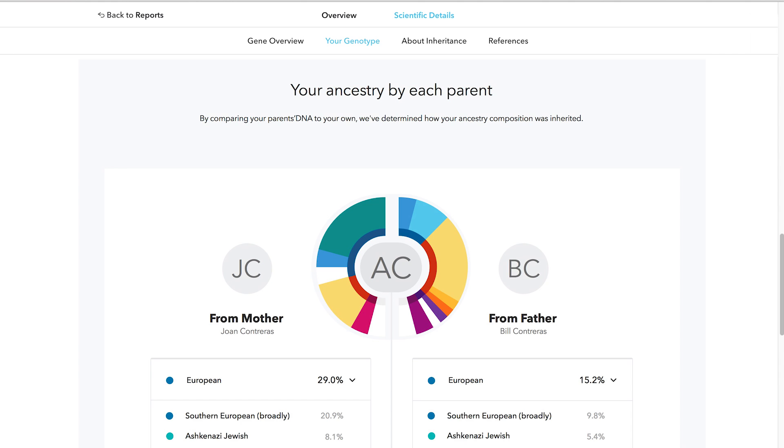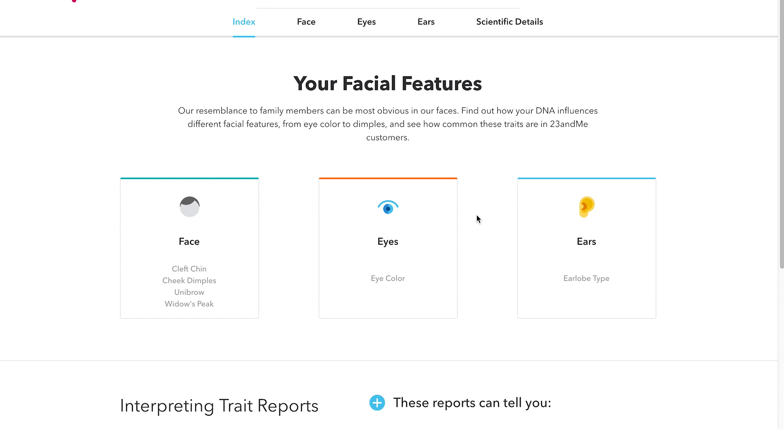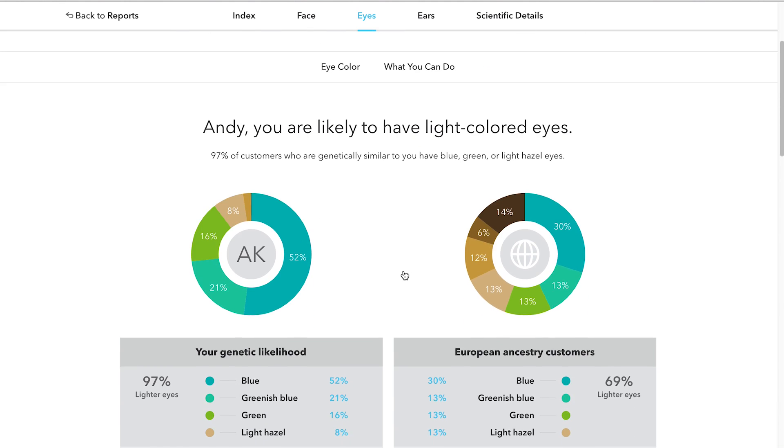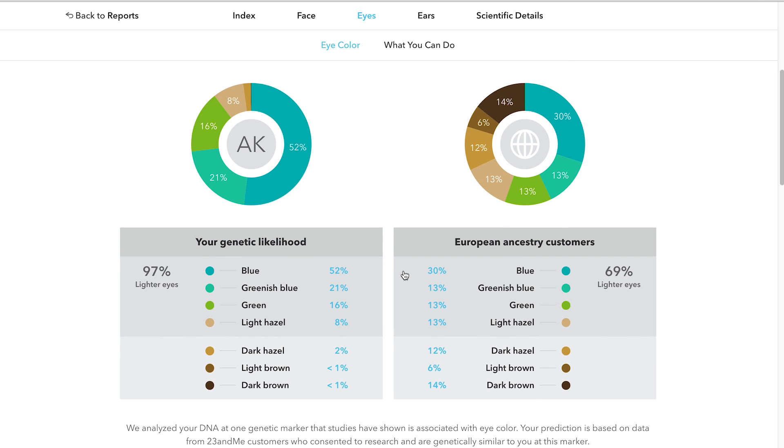Our Ancestry composition report can also tell you what portion of your ancestry came from your mother and father. With more than one million people in our database, we can show you how you compare to others outside of your family — for example, whether you're more likely to have blue eyes than most 23andMe customers, or whether the genes affecting your hair color are common or unique for people of your ethnicity.